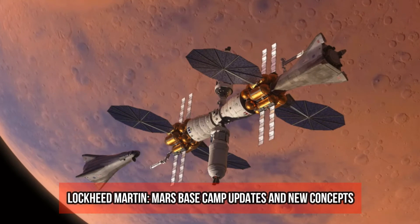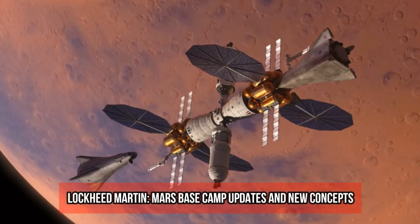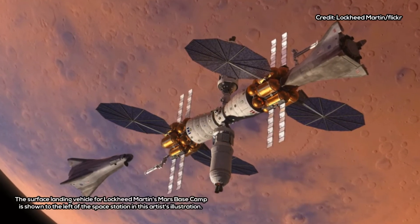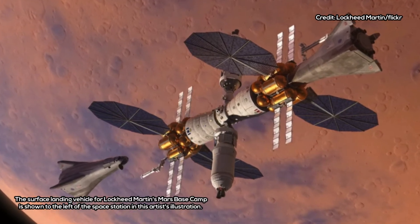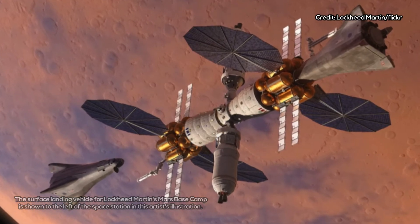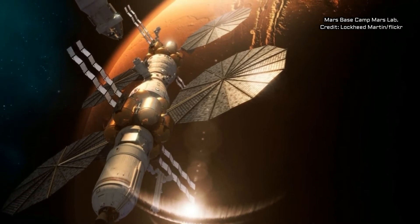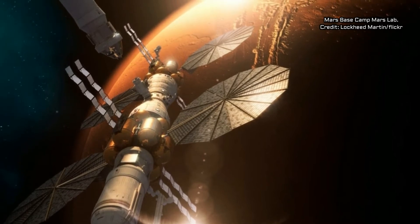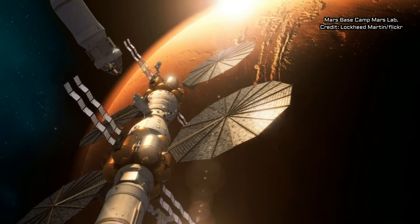Lockheed Martin Mars Base Camp Updates and New Concepts. A commercial effort to get humans into orbit around Mars in the late 2020s now includes a sleek vehicle to send astronauts down to the surface of the red planet. The aerospace company Lockheed Martin revealed new details for its Mars Base Camp plan, an architecture aimed at building a crewed space station in orbit around the red planet that would support long-term exploration at Mars by astronauts on 1,000-day missions.